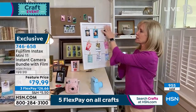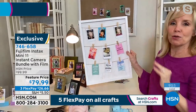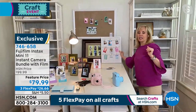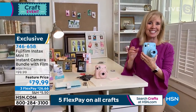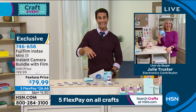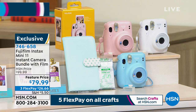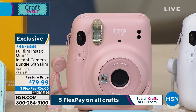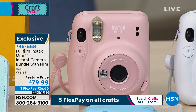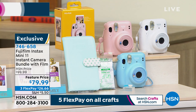Everything about this camera is so simple and easy. Even a seven-year-old can use it. Ty mentions his 12-year-old boys are going to love it. Stock update: over 900 sold. The pink is the most limited — fewer than 500 left. The item number is 746-658 at hsn.com. Price is $79.99 with three flexible payments. There's light at the end of the tunnel — imagine having this at the family reunion, everyone taking pictures and signing their name at the bottom of the card.